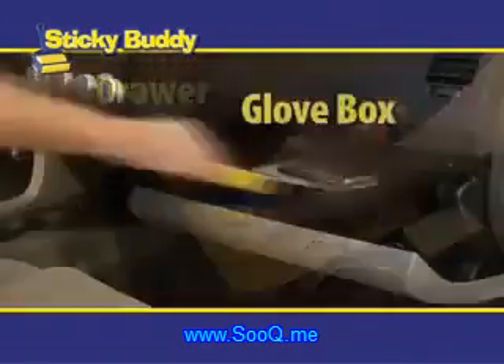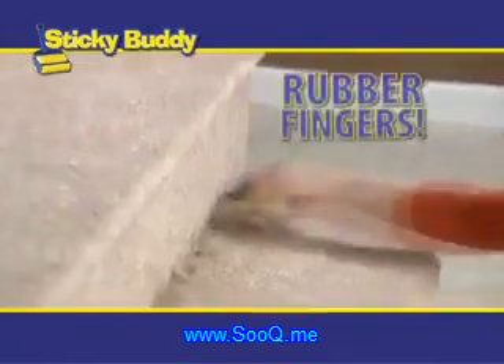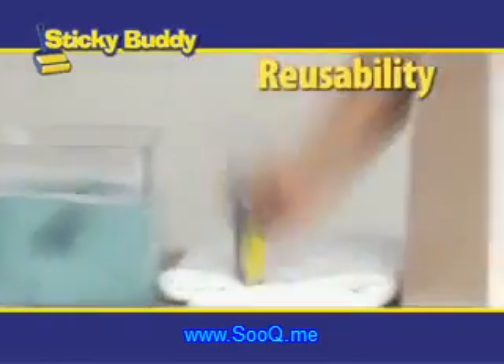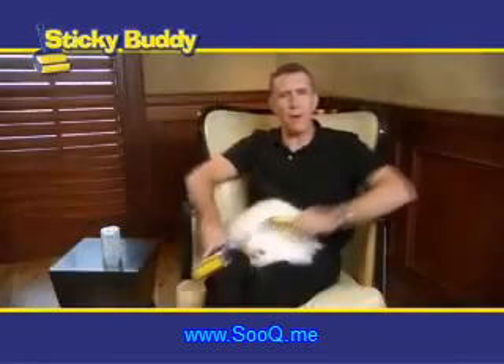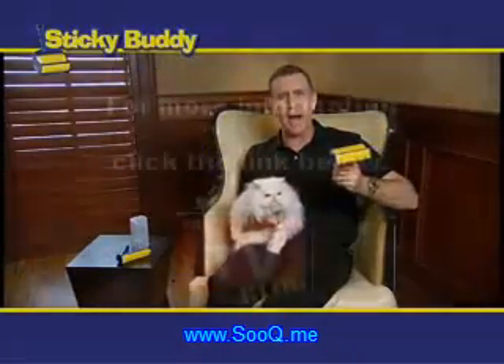Put it in your purse, pocket, desk drawer, or glove box. It even has a corner detailer with the same rubber fingers that gets into nooks and crannies — same washability, same reusability, same sticky guarantee. The detail size normally sells for $10 by itself, but be one of the first to call and you'll get both for $10. So call or click now.